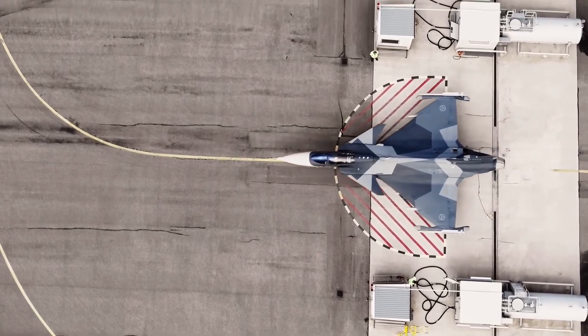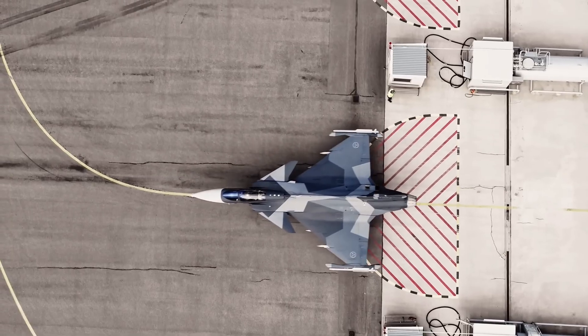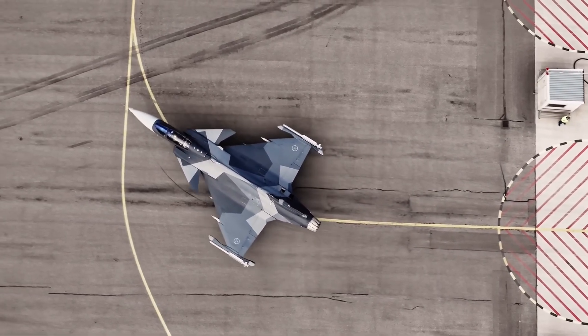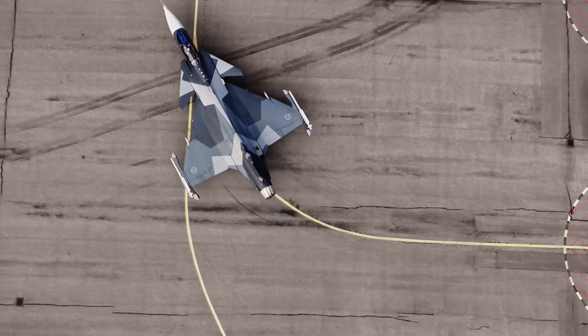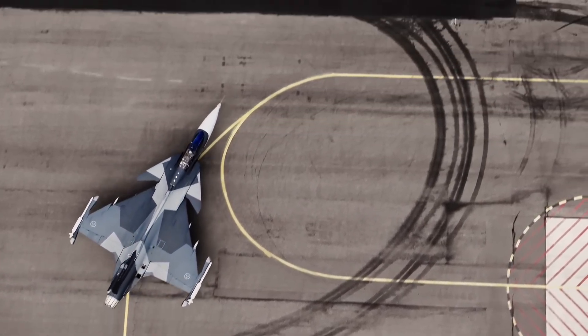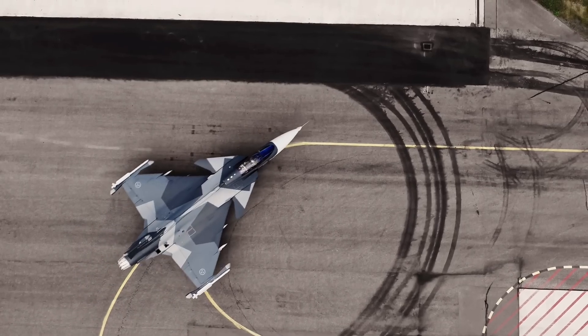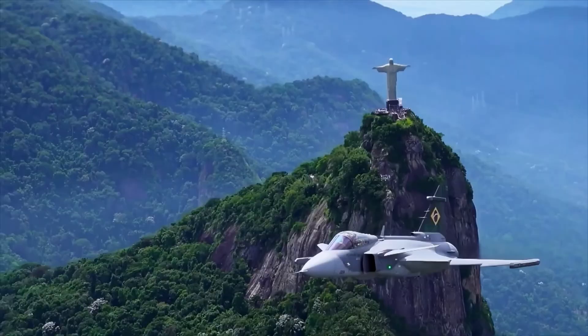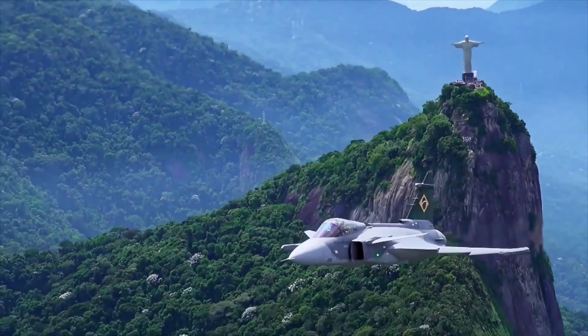In the other corner, the Saab JAS-39 Gripen. The name itself tells you its story: fighter, attack, reconnaissance. From its inception, the Gripen was built for a unique defensive posture. Sweden, with its long history of neutrality, needed a jet that could do it all and do it cheaply, operating from dispersed, improvised airbases. It's a story of smart design versus sheer financial might.